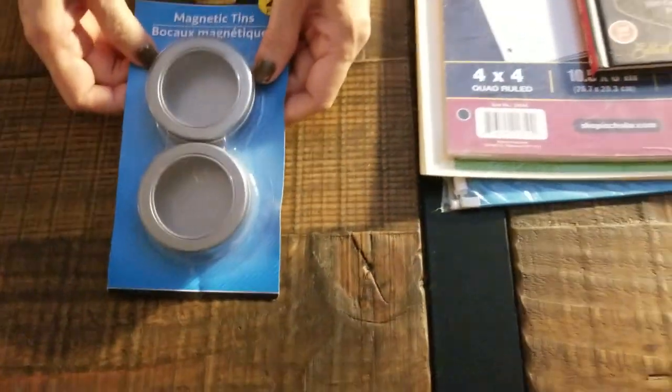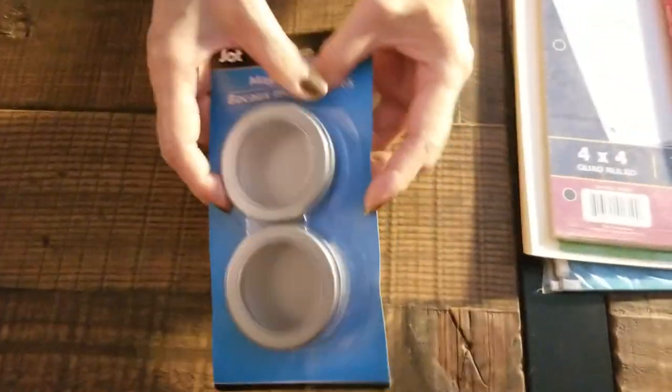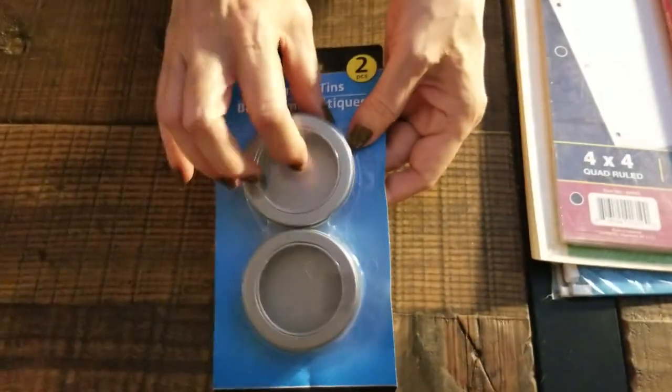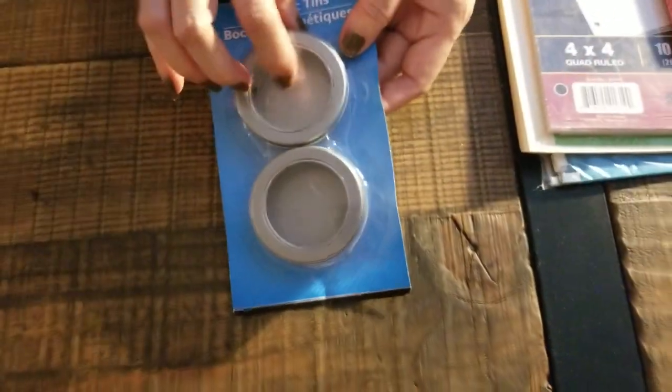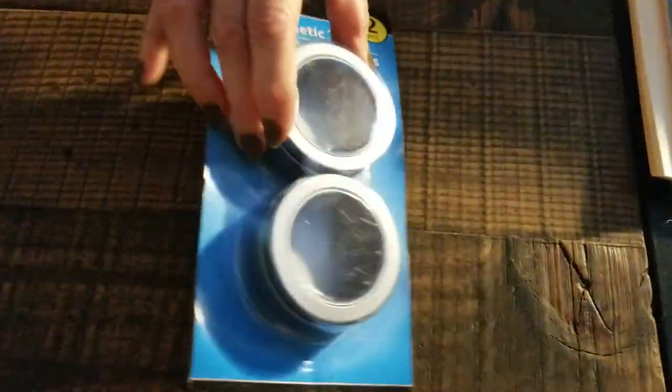Then I went to the Dollar Tree and I found some magnetic little metal tins. You can keep all kinds of little goodies in here — safety pins, regular pins. So I want to try these out.